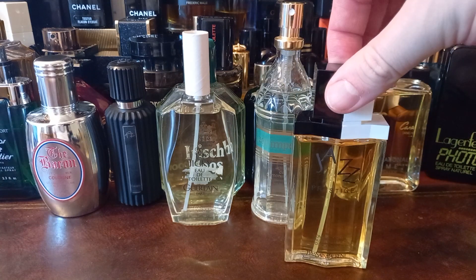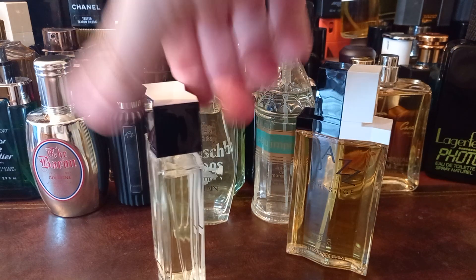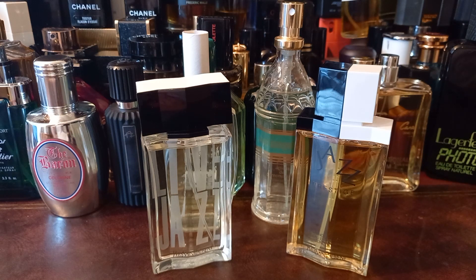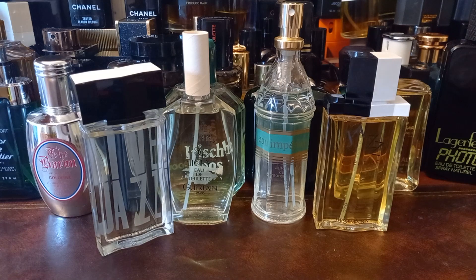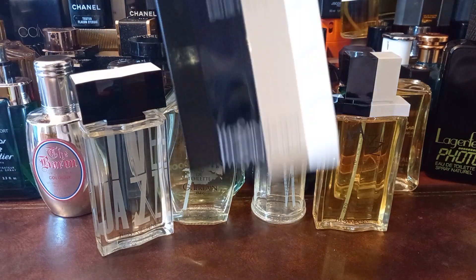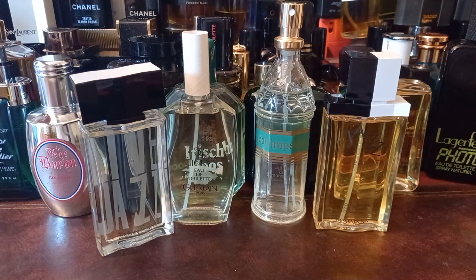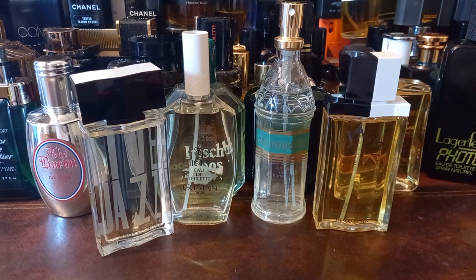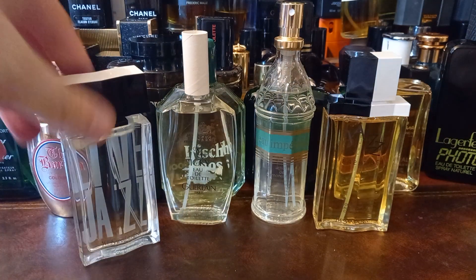YSL Jazz Prestige — that's rare, hard to find, can't get it anymore. Recommended to me by Ramsey. Also Live Jazz — also recommended to me. I got backups of both of these because they're only 50ml bottles. And look what I've got — a big bottle of Jazz, the original, which I also got from Enchanté. It just feels light — plastic bottles! Bonkers.